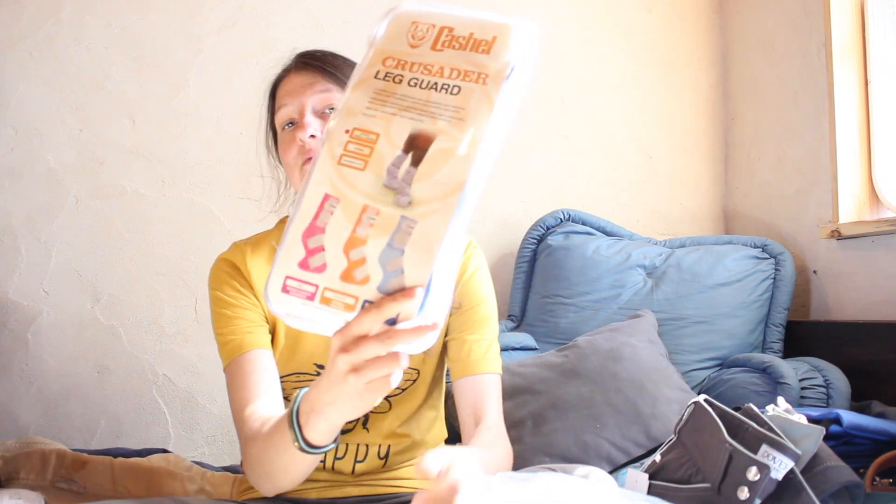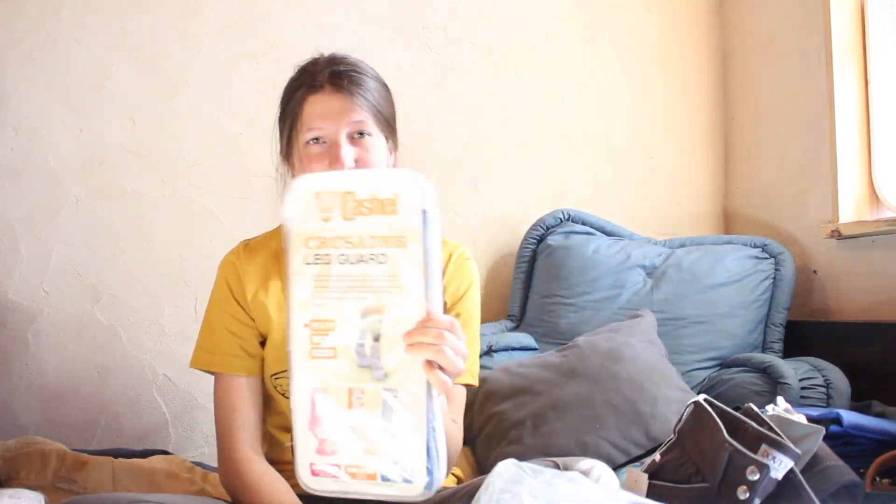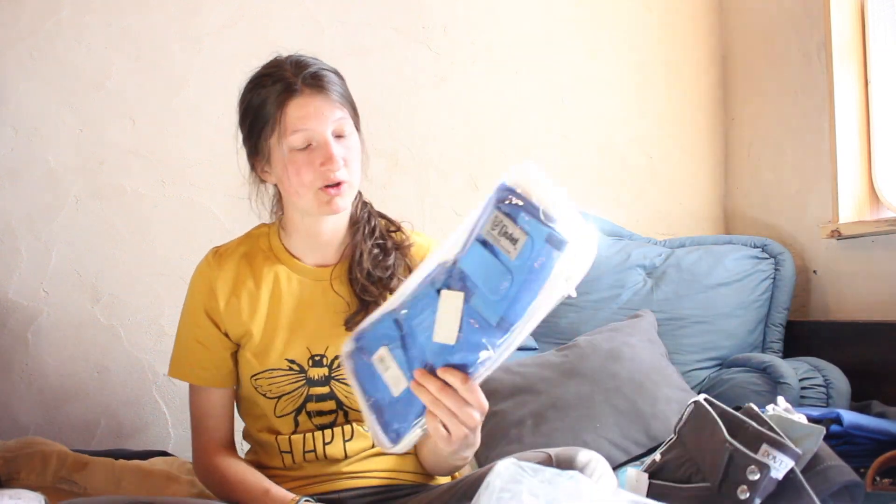The last thing I got from Chick Saddlery is fly wraps for Starlight, my older horse. They were supposed to be a nice calm blue color but they ended up being way out there. They were going to match so well, but you know what — as long as they keep the flies off of her, that's all I want.